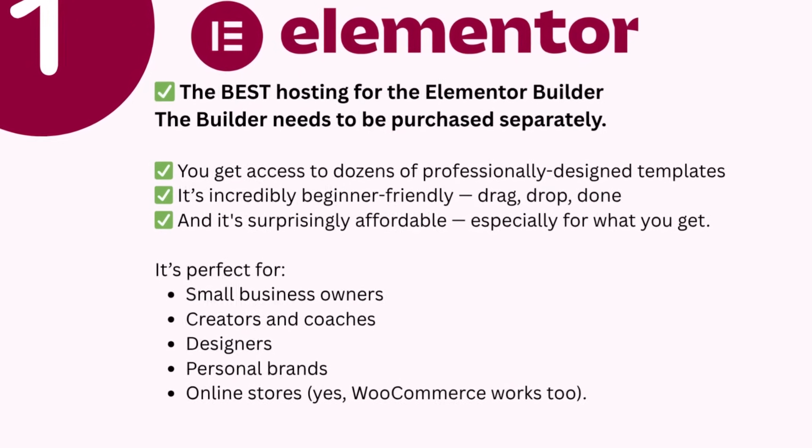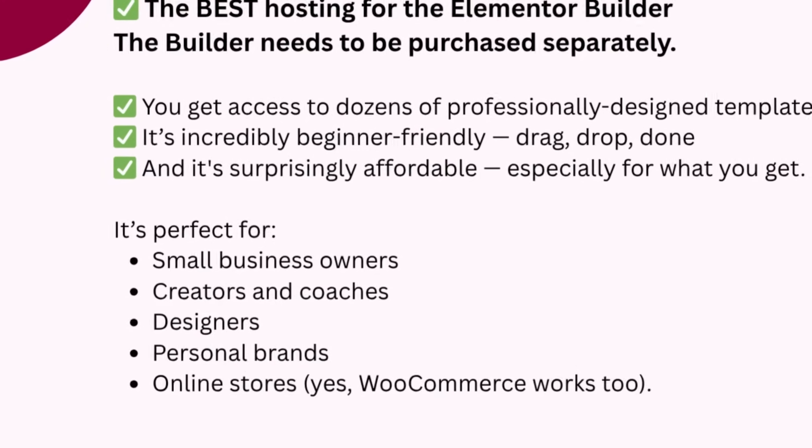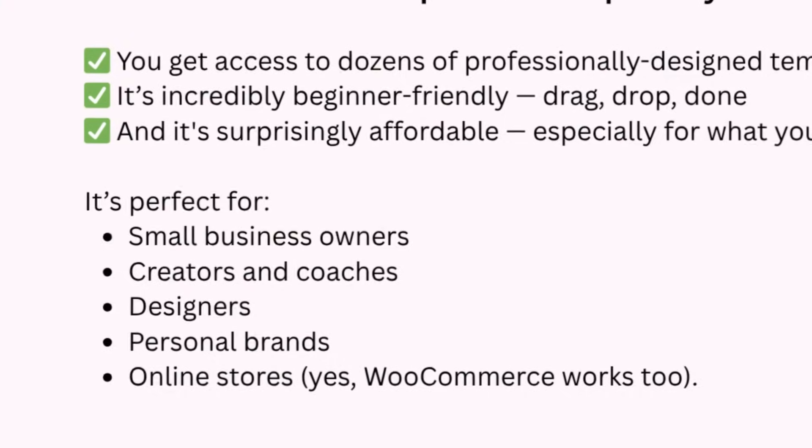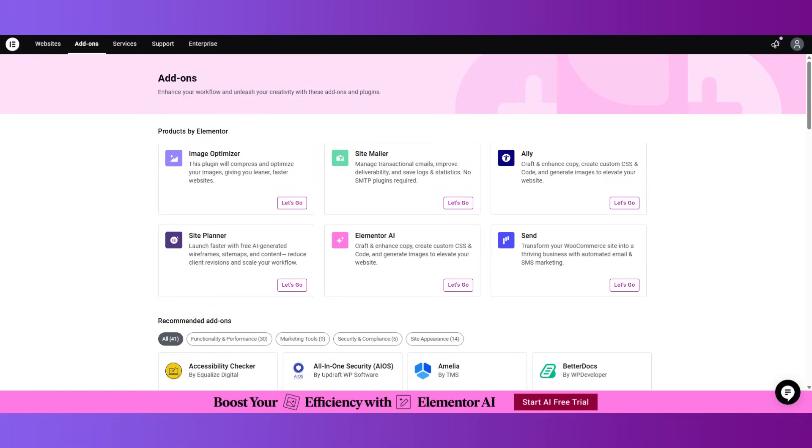Elementor is perfect for small business owners, creators, coaches, designers, personal brands, and online stores because WooCommerce works too, and they have specific hosting for WooCommerce as well. Elementor hosting is built to be fast — your site will load quickly, which is huge for both SEO and user experience. You also have plugins they've created, such as Elementor Send for email marketing campaigns and workflows, and Elementor Accessibility so you can make your website accessible — making it the best option for starting a WordPress site.